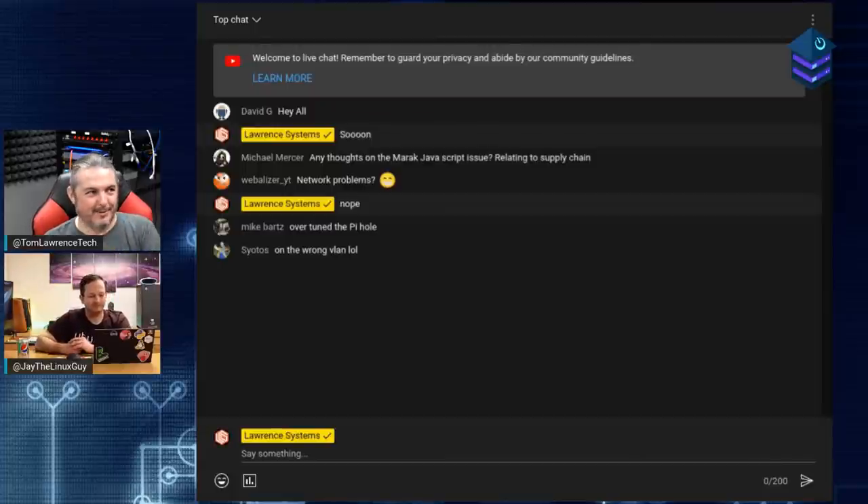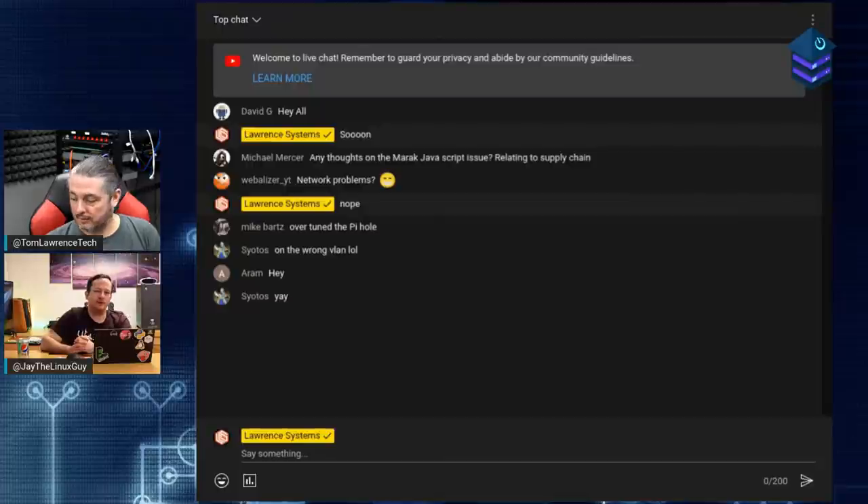We ask: what is that thing out of our career that we would like to discuss that would help people? And sometimes that's what drives a show episode. Usually it's one or the other - something that comes together last minute, but also something we've been doing for decades, versus new things we know nothing about that we dive into and learn before we do a video.